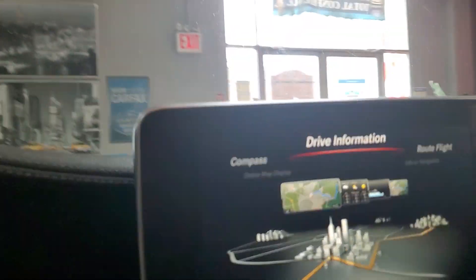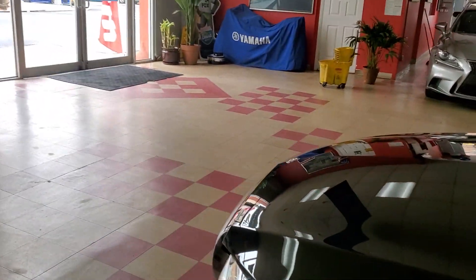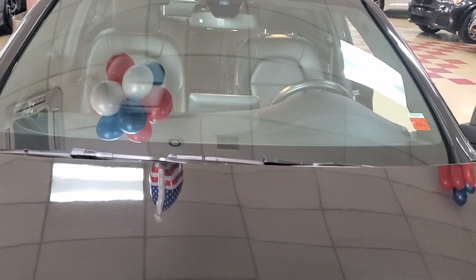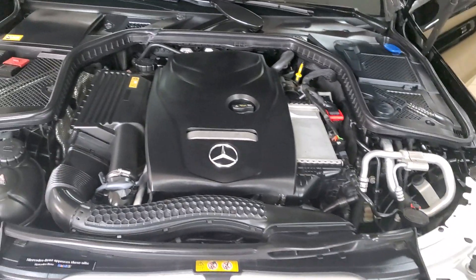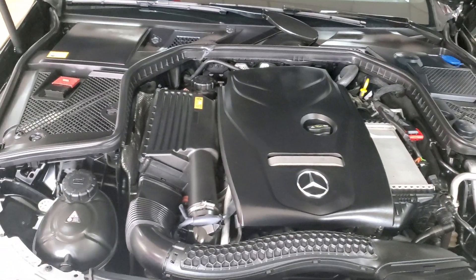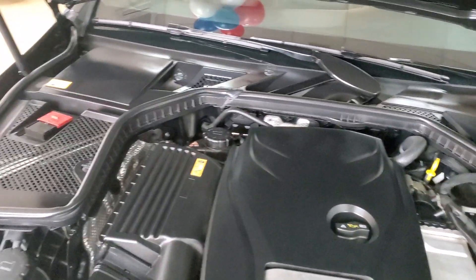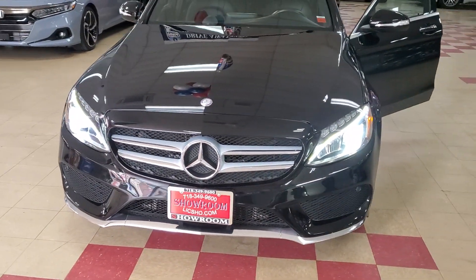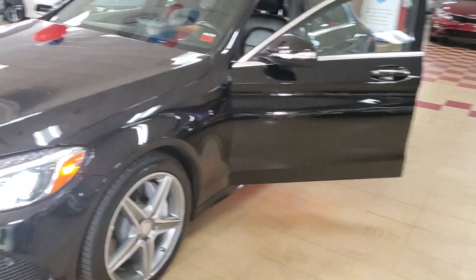There we go — four-cylinder turbo, so you're definitely going to pack a punch with this one and save on gas. This is the showroom condition you've definitely become accustomed to. This is a 2015 Mercedes C300 4Matic — definitely ready to go.